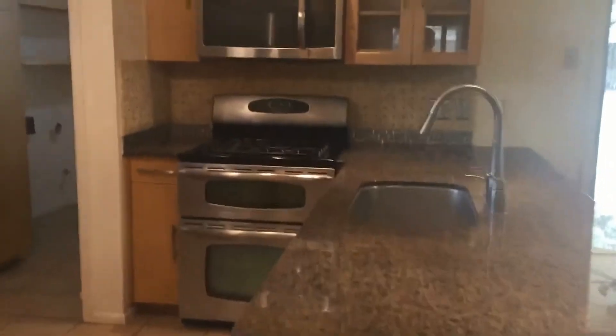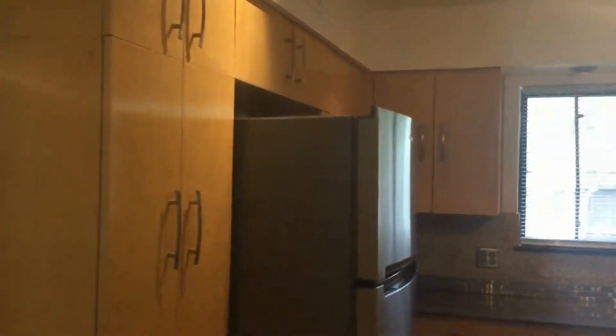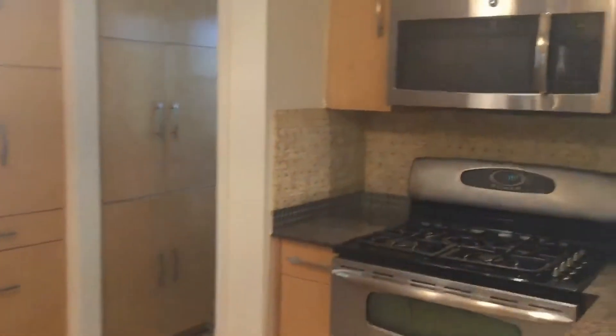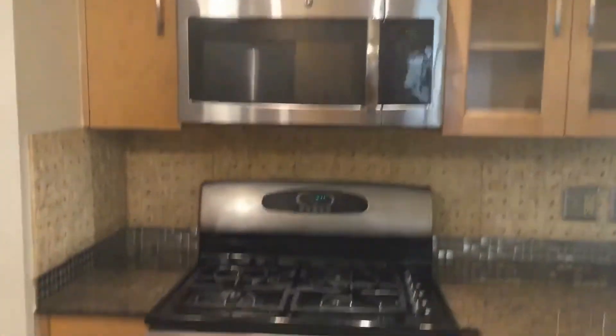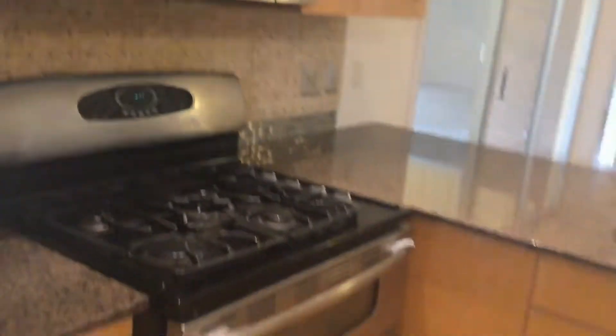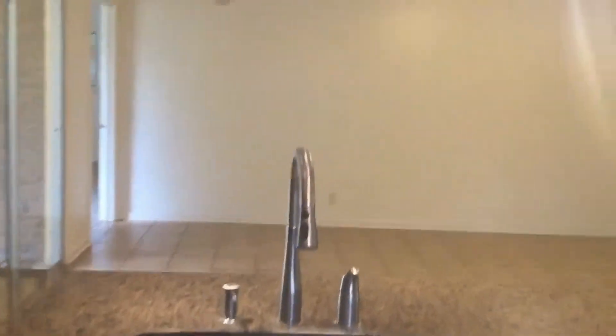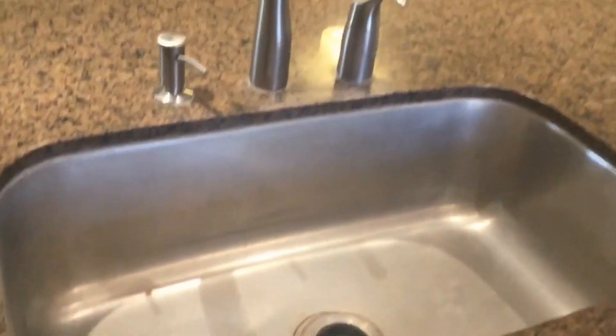Now we're going to venture off into the kitchen. An updated kitchen to point out — stainless steel appliances. Here you have your refrigerator, over-the-range microwave, gas stove, double oven, and dishwasher. Granite countertops here. You have one single deep stainless steel sink. Modern light fixture.